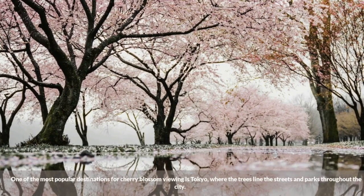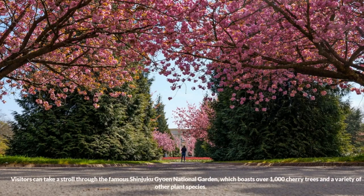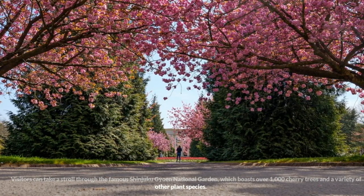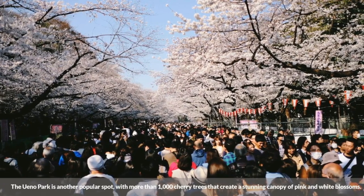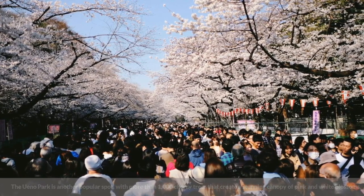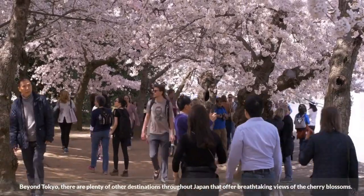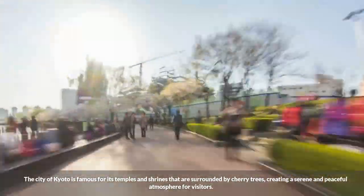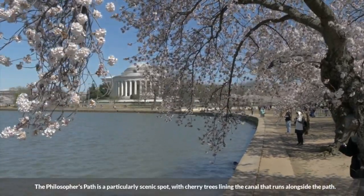One of the most popular destinations for cherry blossom viewing is Tokyo, where the trees line the streets and parks throughout the city. Visitors can take a stroll through the famous Shinjuku Gyoen National Garden, which boasts over 1,000 cherry trees and a variety of other plant species. Ueno Park is another popular spot with more than 1,000 cherry trees creating a stunning canopy of pink and white blossoms. Beyond Tokyo, the city of Kyoto is famous for its temples and shrines surrounded by cherry trees, with the Philosopher's Path offering a particularly scenic canal-side walk lined with blossoms.